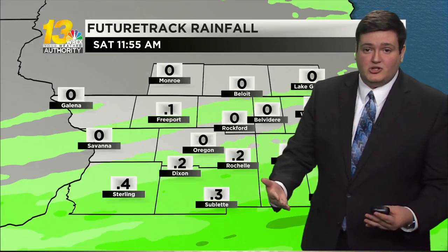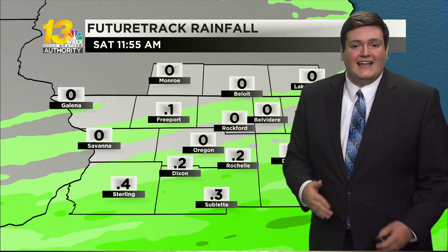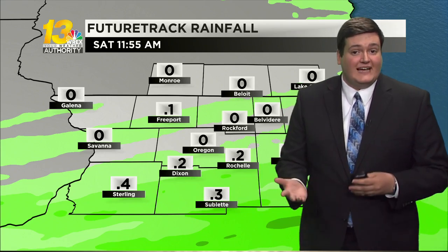In terms of rainfall totals, again heaviest amounts in southern parts of our area, but that's only going to amount to really up to a half inch — so not much in terms of rainfall, but we'll take anything we can get with this drought that we've been developing over the last several weeks.